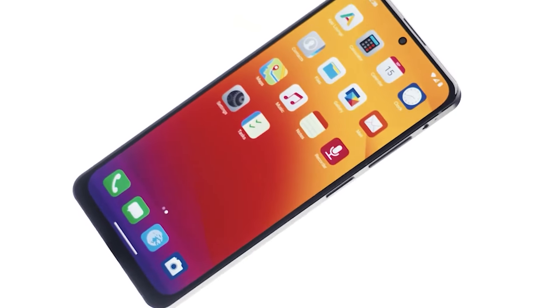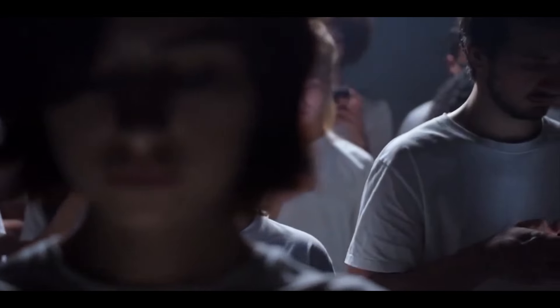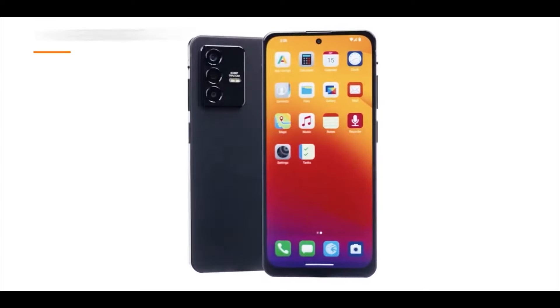This smartphone enhances your privacy settings at the switch of a button. Every day, big companies harvest megabits of data off your devices every minute, and really we can't blame them. When we accept their terms and conditions without reading, that's what happens. So how does Morena 2 prevent this issue?